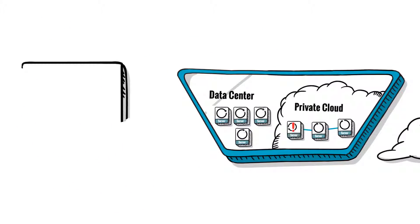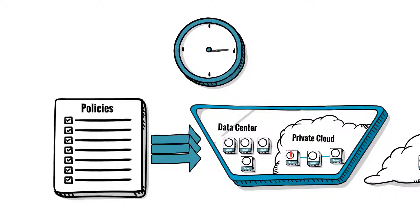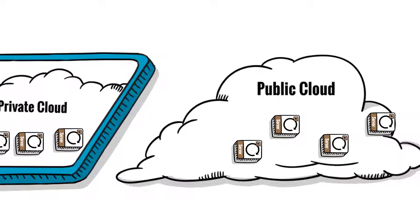Updating granular firewall rules and security policies becomes a risky, time-consuming, manual process. And traditional endpoint security tools have large footprints, imposing a heavy burden on each protected server.